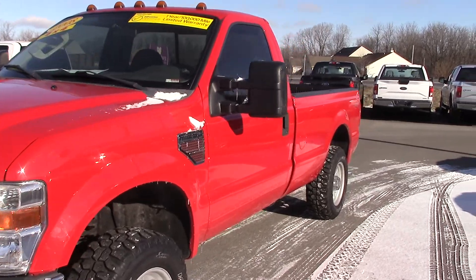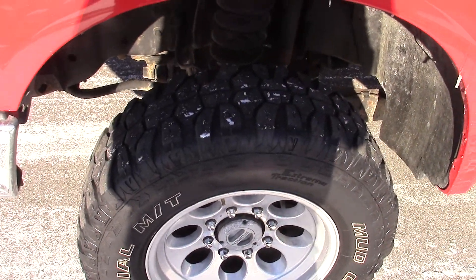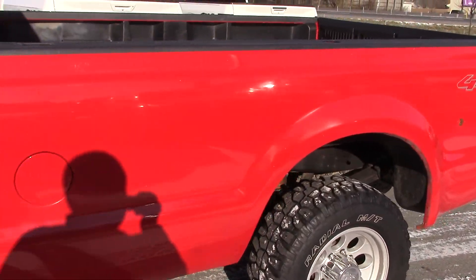Just taking a look around the vehicle — it is in really great shape. All the wheels and tires are in great shape as well. Looking at the bed.